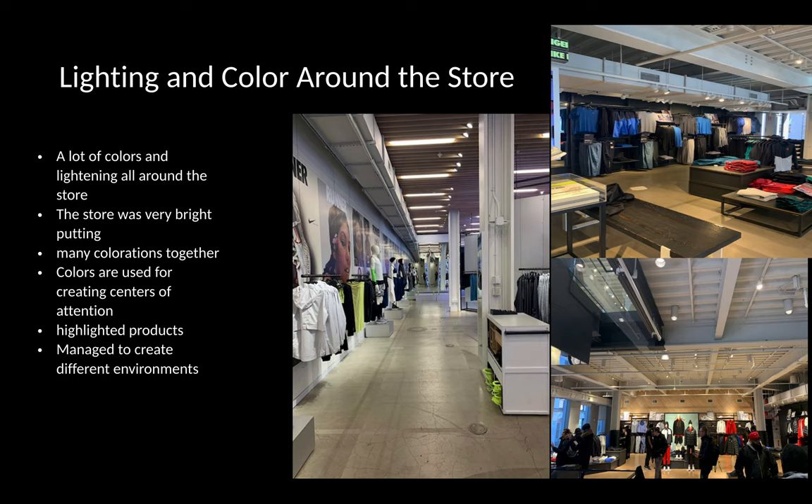There was a lot of color and lighting around the store — the store was very bright, putting many colorations together. The colors are used to create centers of attention, especially for the shoes on the second floor. This highlighted products and managed to create different environments throughout the store.